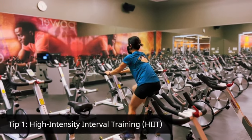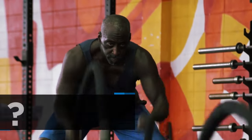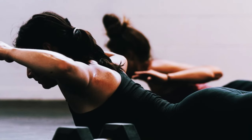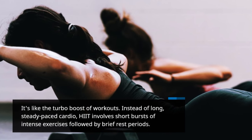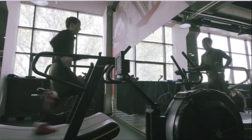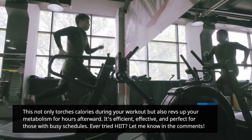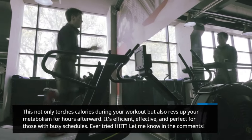Tip 1: High-intensity interval training, HIIT. Have you ever wondered how some people seem to burn calories even after they finish working out? That's the magic of HIIT — it's like the turbo boost of workouts. Instead of long, steady-paced cardio, HIIT involves short bursts of intense exercises followed by brief rest periods. This not only burns calories during your workout but also revs up your metabolism for hours afterward. It's efficient, effective, and perfect for those with busy schedules. Ever tried HIIT? Let me know in the comments.